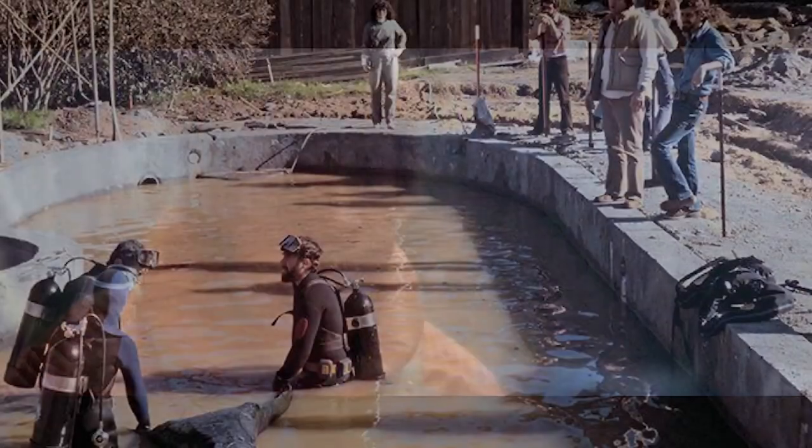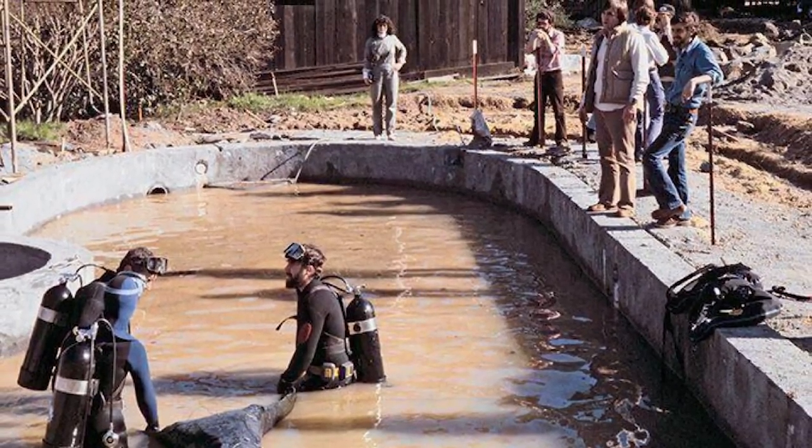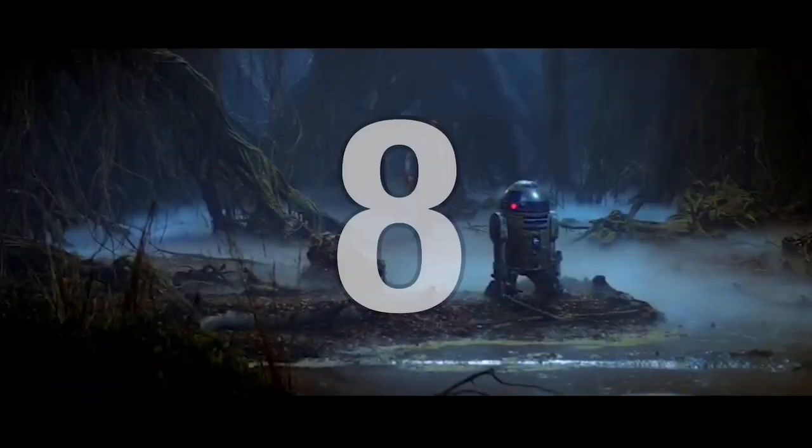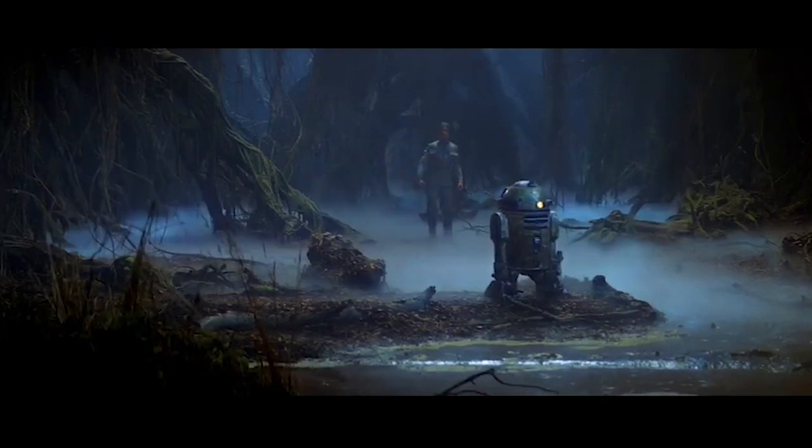The Dagobah scenes where R2-D2 is submerged in the mud pool were shot in George Lucas' unfinished swimming pool. Some of the crew were hidden under the water, and the sequence was shot by George Lucas himself. It took 10 hours to create the shot of the X-Wing being levitated out of the water, because parts of it kept falling off while filming.